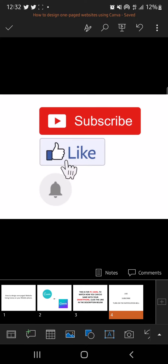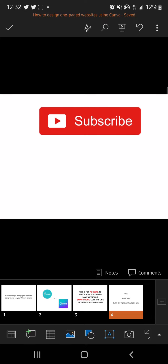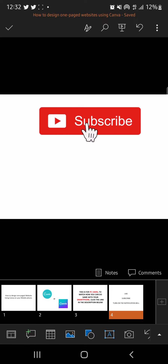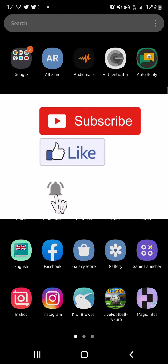Don't forget to like, subscribe, and turn on the notification bell on this channel so that as I release more tips that can help your daily business, you won't miss out. So let's go to Canva.